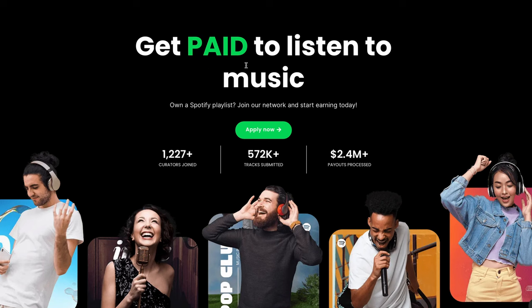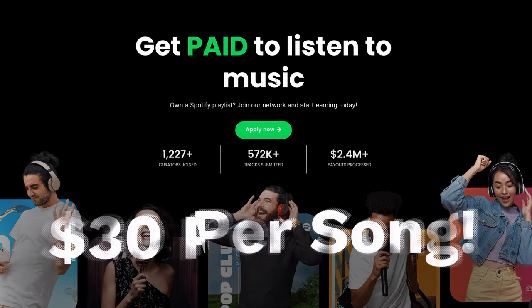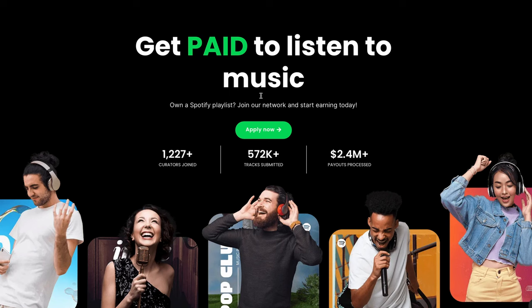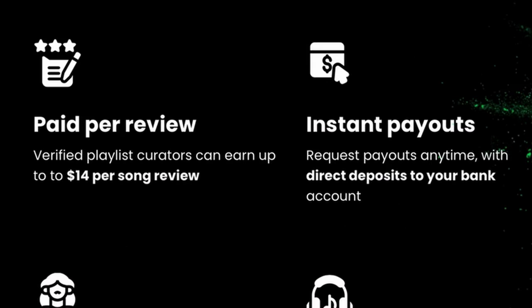I found this very interesting website that will pay you up to $30 per song that you listen to. As you can see right here, you will be getting paid just to listen to music on your smartphone using this platform. If you are a music lover, this is the method you've been looking for. You can see that per song you listen to on this website, you will earn up to $14 over and over again.